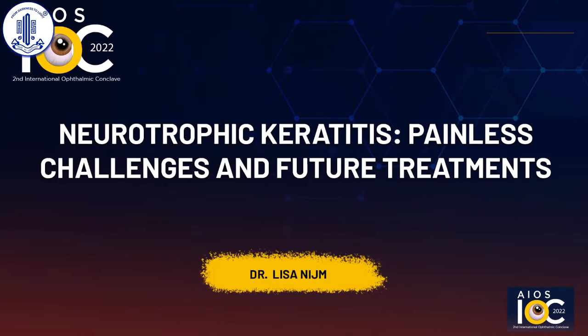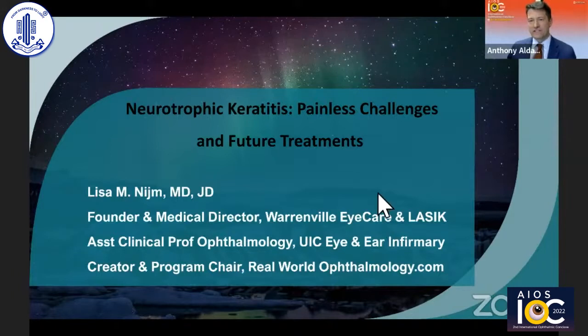The speaker is founder and medical director at the Warrenville Eye Care and LASIK Center. She's an assistant clinical professor of ophthalmology and wears many hats. Many of you know her from Women in Ophthalmology. Her topic tonight, keeping with the theme of looking forward to the future, is neurotrophic keratitis: painless challenges and future treatments.